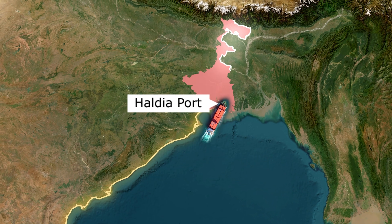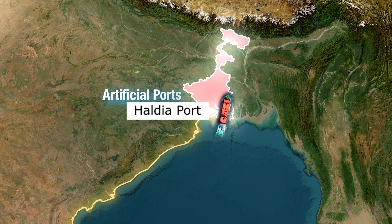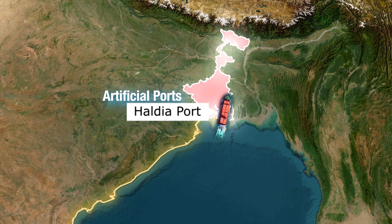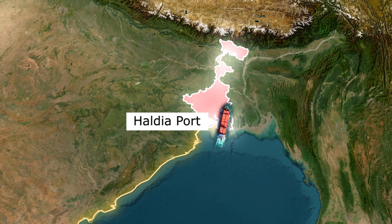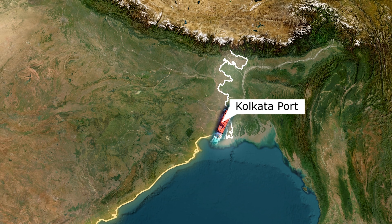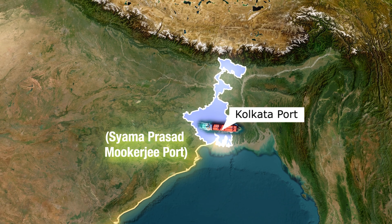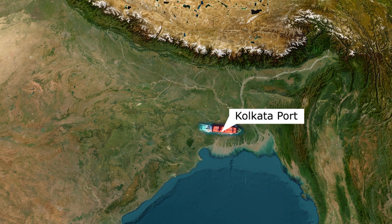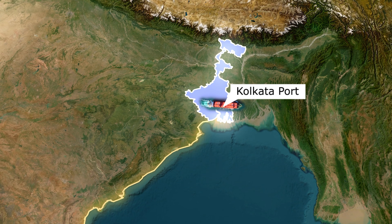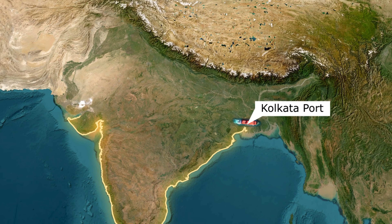We enter West Bengal with Haldia Port, which works in conjunction with Kolkata Port. It's an artificial port, handling petroleum products, coal and chemicals. Due to siltation issues in Kolkata Port, Haldia handles the bulk of large vessels. Finally, we end with Kolkata Port, officially renamed Shyama Prasad Mukherjee Port. It is the only major riverine port in India, located about 120 kilometres inland on the Hooghly River. Though it faces challenges like silting and shallow draft, it remains vital for trade with North-East India and neighbouring countries like Bangladesh, Bhutan and Nepal.